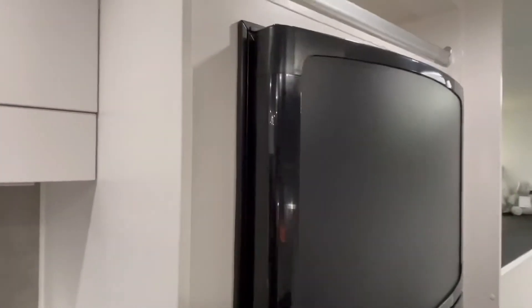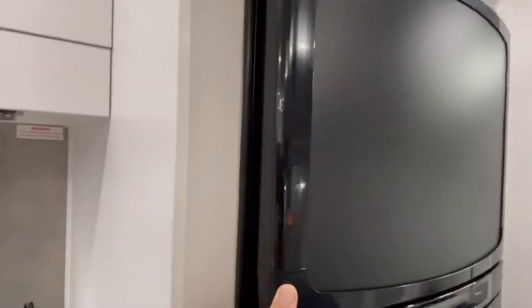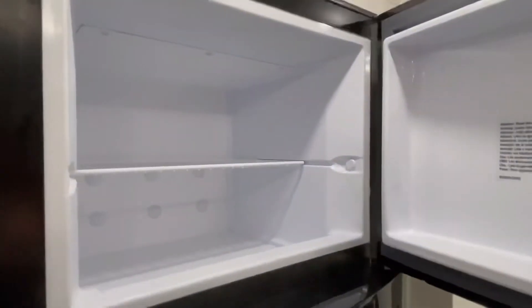There's also a three-way fridge at 186 litres in capacity — lots of room.